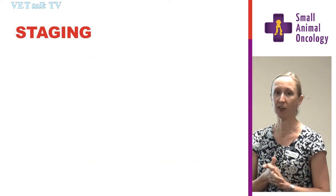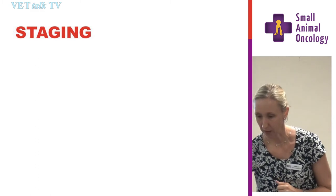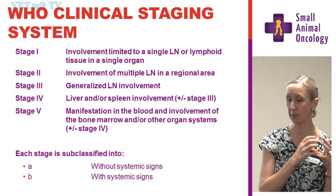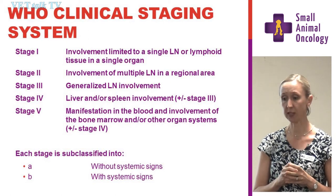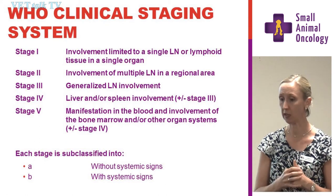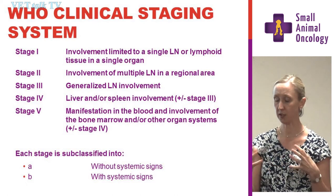Staging: if you put five oncologists in a room and asked them their routine approach to staging a dog with lymphoma, you'd probably get five different answers. The WHO has set out five clinical stages: stage one is a single lymph node; stage two is more than one lymph node in the same area; stage three is generalised lymph node involvement; stage four is when we start to get liver and spleen involvement; and stage five is when we see bone marrow or blood involvement. Importantly, each stage is subclassified into substage A — well and happy dogs — and substage B — dogs already showing signs of disease such as inappetence, vomiting, diarrhoea, or hypercalcaemia.